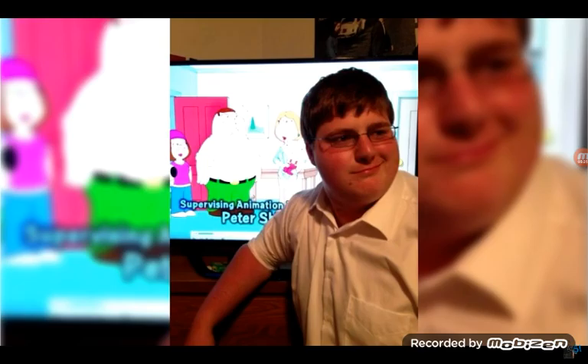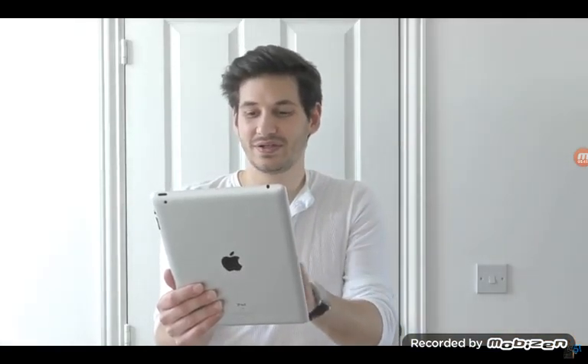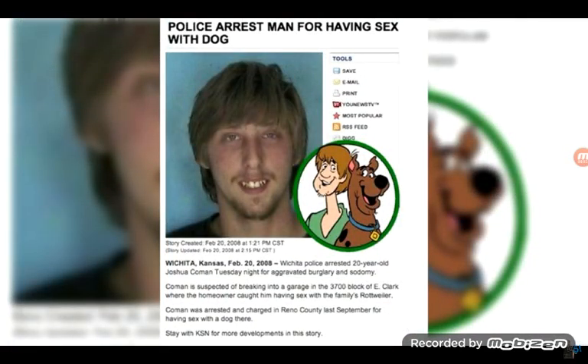Peter Griffin. Kind of. I mean, you've just got the glasses and that kind of smirk, but you're far too young to be — maybe a young Peter. Kind of. All right, what's this? This guy looks like — what's his name? The guy from Scooby-Doo. Shaggy. That's it. Shaggy from Scooby-Doo.